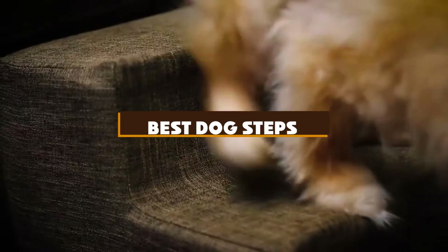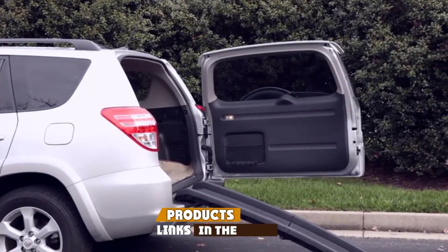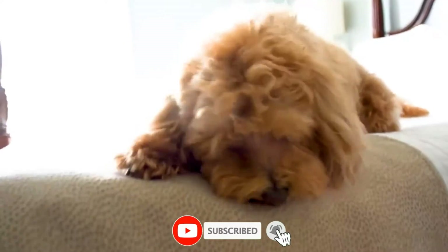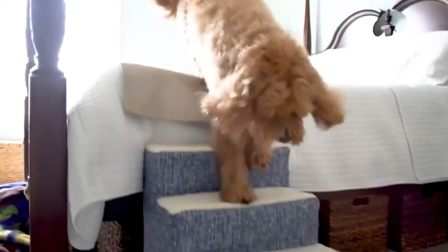If you're looking for the best dog steps, here's a list you must see. We made this list based on our personal preference and sorted it based on the features, prices, quality, durability, and reputation of the manufacturers and customer feedback. We've included options for every type of customer. So let's get started.